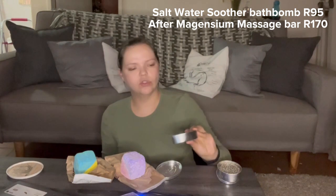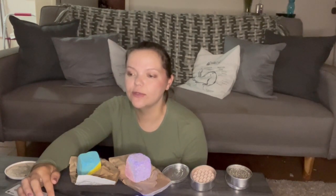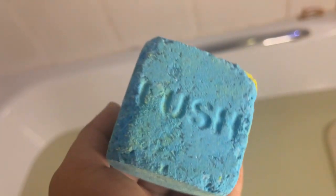This is described as a soothing magnesium muscle soak. Run your bath, drop the soothing Epsom salt bath bomb in, and let the restorative waters run over your tired muscles. Once you finish, rise from the water and lightly towel your skin dry before soothing your muscles with the After Magnesium massage bar. The refreshing oils of peppermint, spearmint, and eucalyptus prop you back up, while the magnesium-rich Epsom salts create the softest of waters.